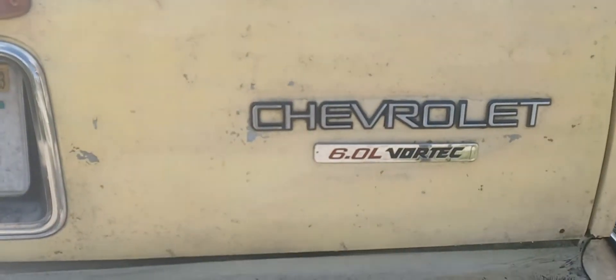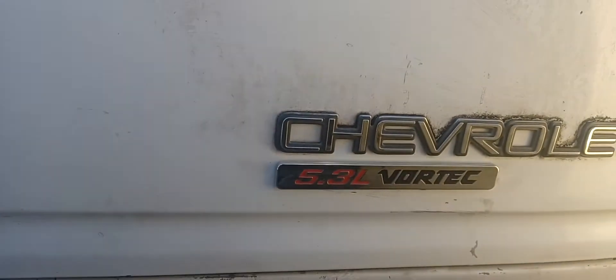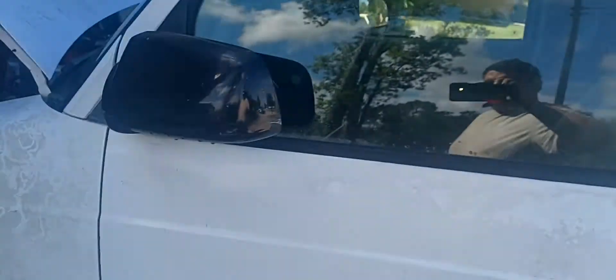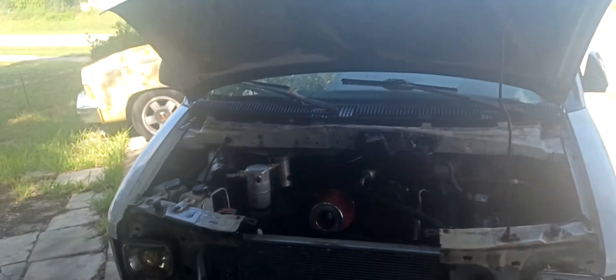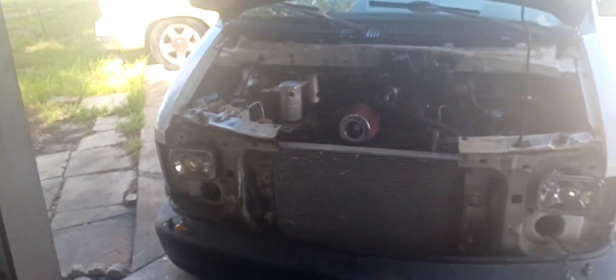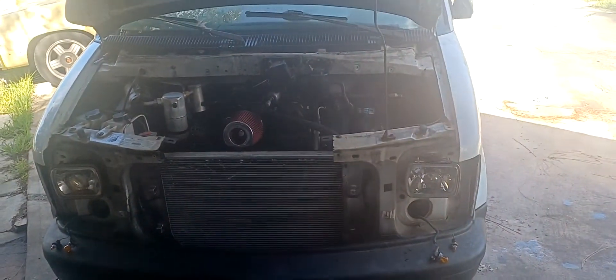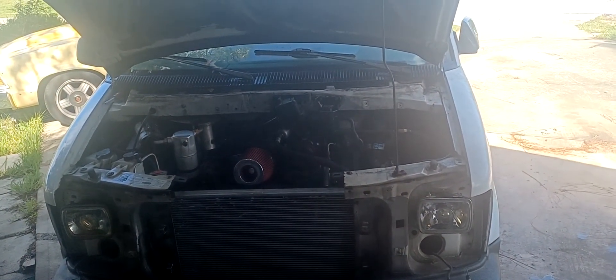The badge for the wagon is a 6.0 Vortec, and now the van has her official badge too, which says 5.3 — so she's official. I'll post another update soon of it running. I'm probably going to do a lot of tuning because this one's got a slightly bigger cam than the wagon. The wagon's got a Sloppy Stage 1.5, and this one's got a Sloppy Stage 2. So it's going to be fun. Until next time, see ya.